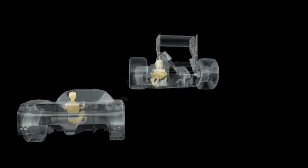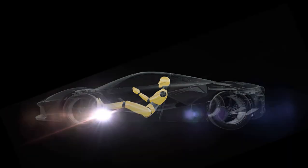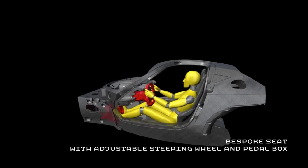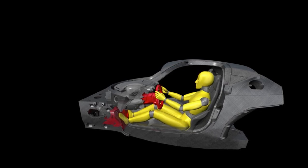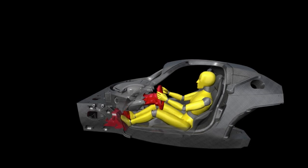LaFerrari thus becomes the meeting point between sports car and F1 single-seater. This was achieved by integrating the custom seat with the chassis to improve the driver's sensitivity to the vehicle's dynamic behavior. The pedal box is modified to guarantee that the driver's legs are at the correct angle to allow absolutely precision control of both brake and accelerator.